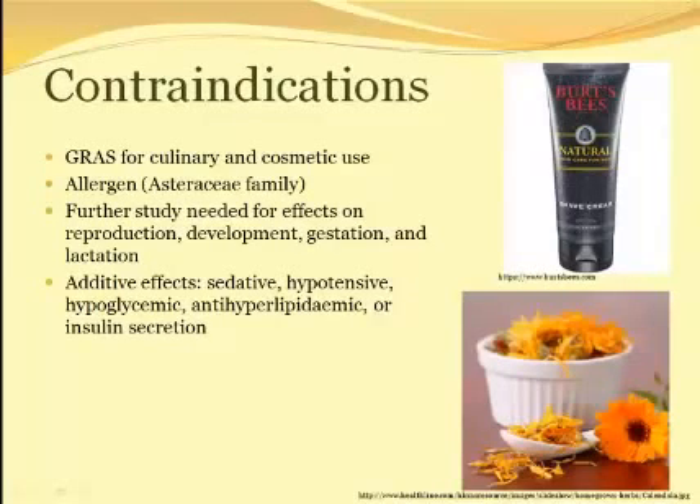Although Calendula officinalis is generally recognized as safe for both culinary and cosmetic uses, as a member of the Asteraceae family, it contains sesquiterpene lactone allergens. Individuals with known allergies to this family should avoid using this herb. More research needs to be done to conclusively declare Calendula officinalis is safe for use by women who are pregnant, nursing, or trying to get pregnant. Uterotonic effects have been demonstrated in vitro, and high doses of similar compounds found in coriander oil decrease litter size in rats. Additionally, high doses of common marigold are sedative and hypotensive, and may have additive effects when combined with sedative, hypotensive, hypoglycemic, antihyperlipidemic, and insulin secretive drugs.